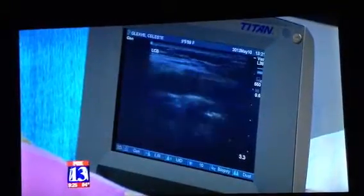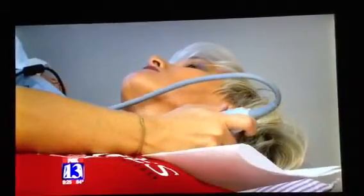Heart attacks and strokes kill more people than the next three leading causes of death combined. So you take all car accidents, all forms of cancer, you add them together — cardiovascular events kill more people every year than all of those combined. Ben Winslow, Fox 13 News, Utah.